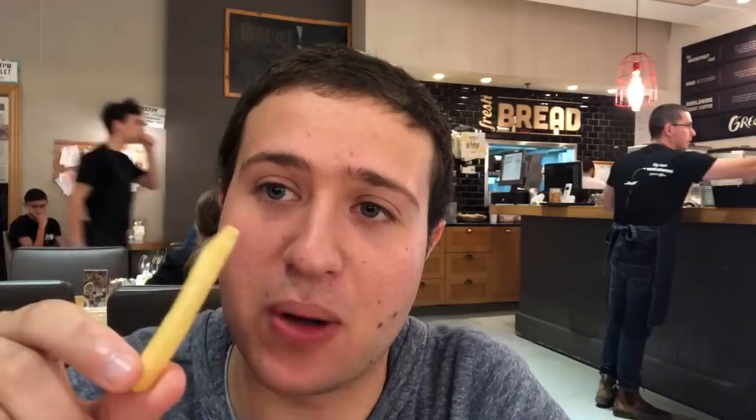People have requested that I actually make the bracha out loud at the camera, so I will.